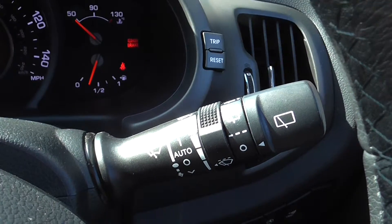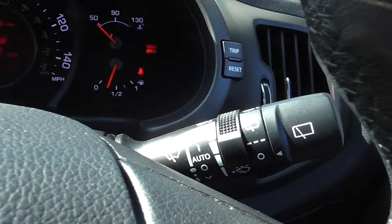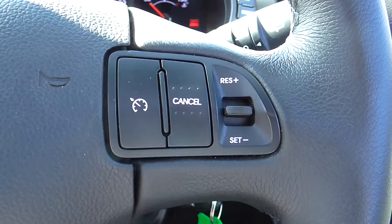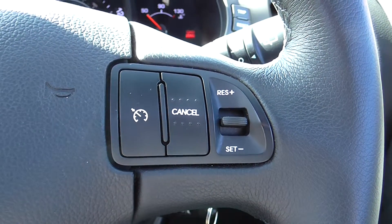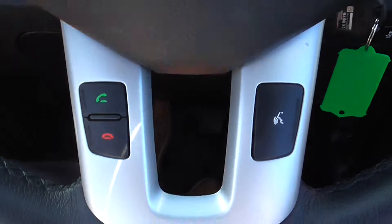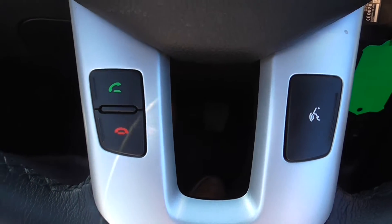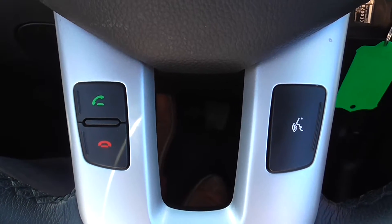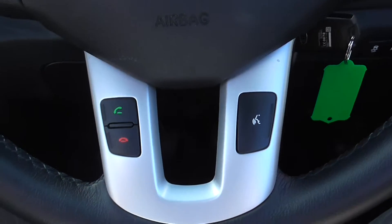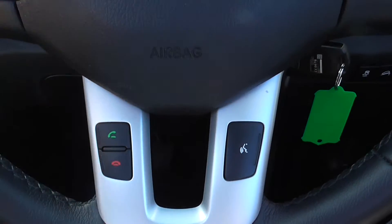Just behind the steering wheel we have automatic windscreen wipers and automatic headlights. On the right hand side of the steering wheel you have cruise control where you're able to set a speed, reserve, and cancel. Further down at the bottom is our Bluetooth connection with voice recognition — you simply press the button, say who you'd like to call, and it will go to your phonebook and make the call for you.